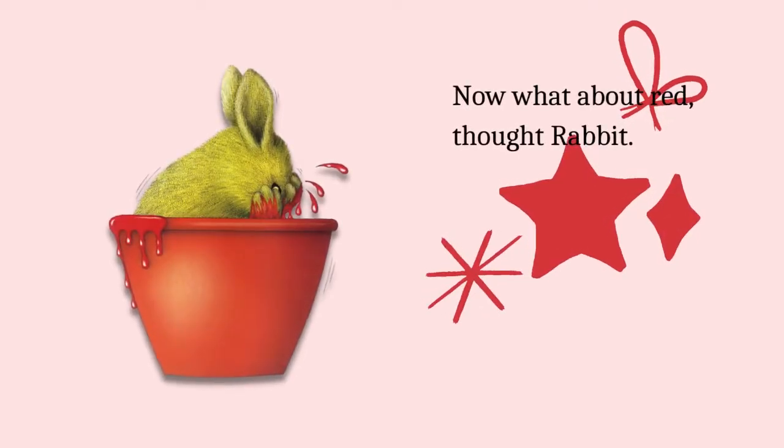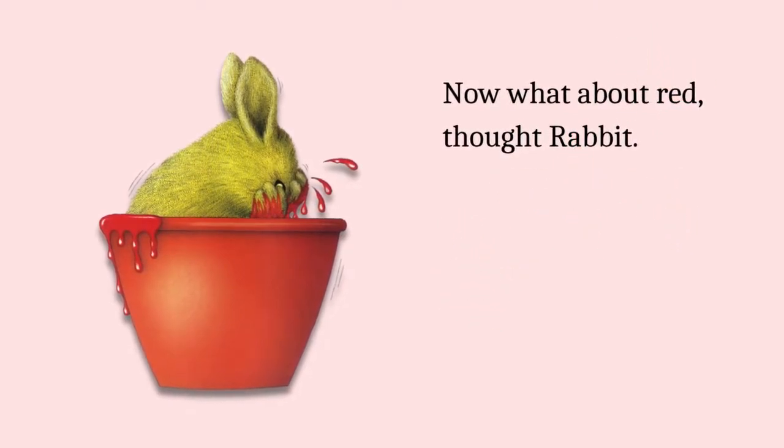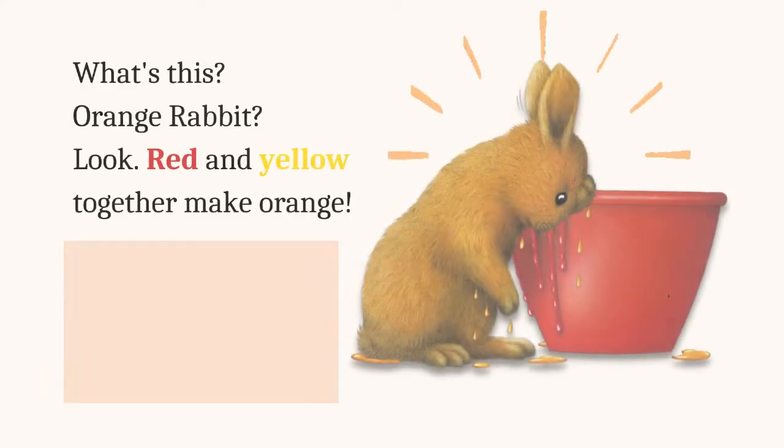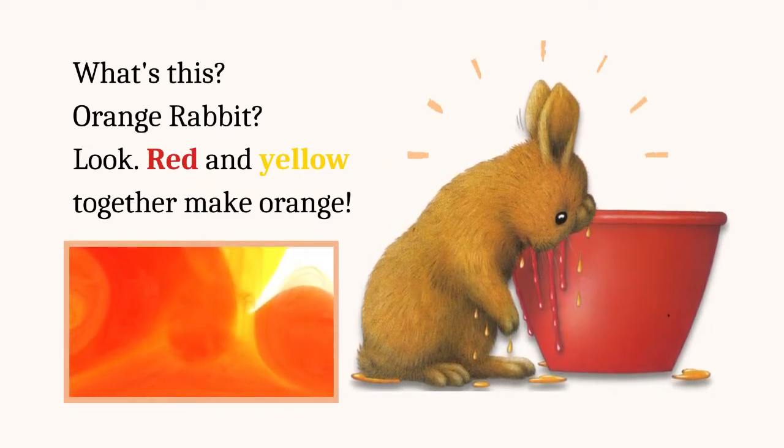Now, what about red, thought rabbit. What's this? Orange rabbit? Look, red and yellow together make orange.